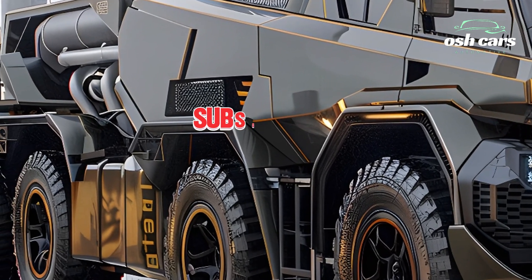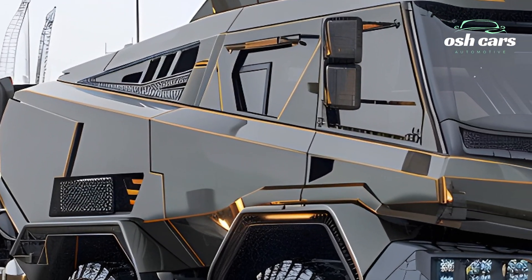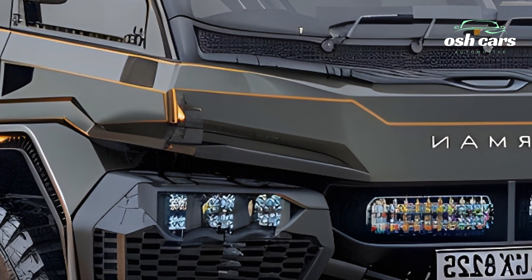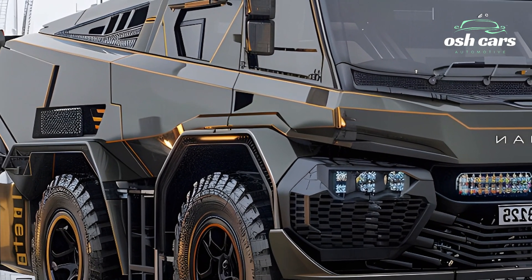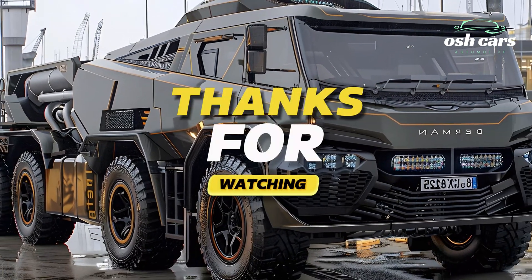The 2025 Durman 8x8 is more than a transport vehicle — it's a reliable partner for armed forces, ready to perform in the most demanding conditions. With its strength, versatility, and innovative design, it stands as a symbol of engineering excellence and operational effectiveness, prepared to face the challenges of today and tomorrow.